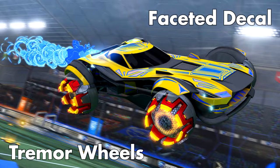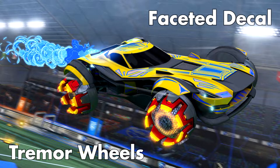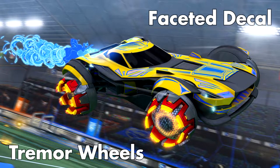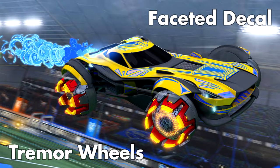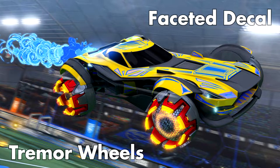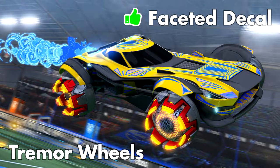Then we have the Tremor wheels, which I'm guessing are probably going to be an exotic and will most likely be animated — think of a ripple moving outwards from the center to the edges of the wheel. Overall, not a fan of them, but I'm still excited to see their painted variant. Thumbs up on both the decal and the wheels.